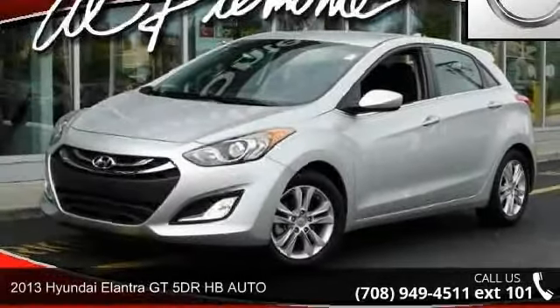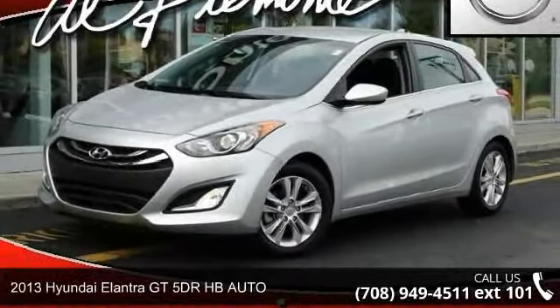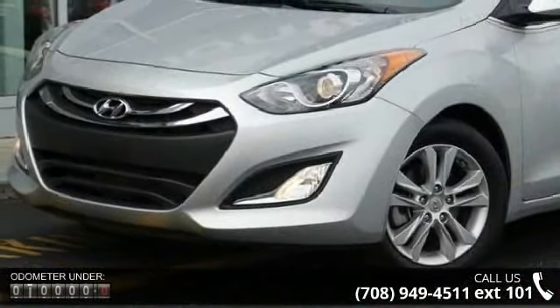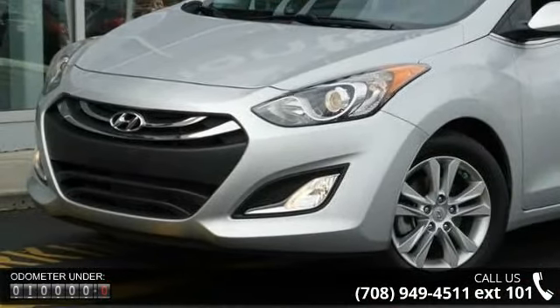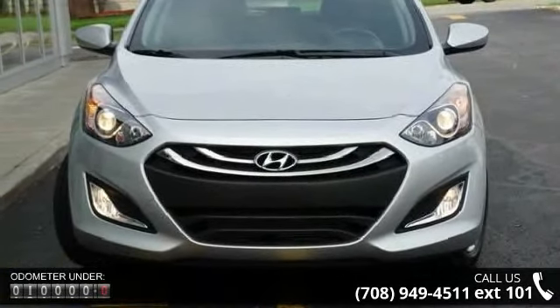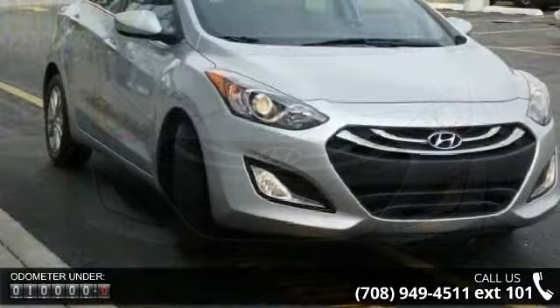Presenting the 2013 Hyundai Elantra GT. If you are looking for an automobile with great features, look no further. This vehicle comes with a reliable four-cylinder engine, connected to a smooth-shifting automatic transmission. Enjoy these notable features: